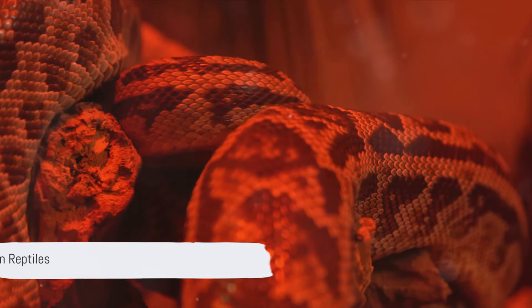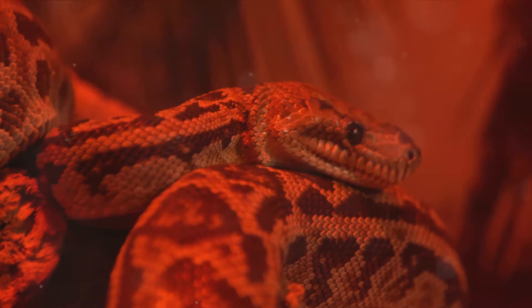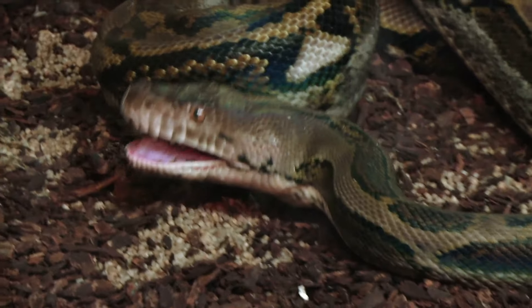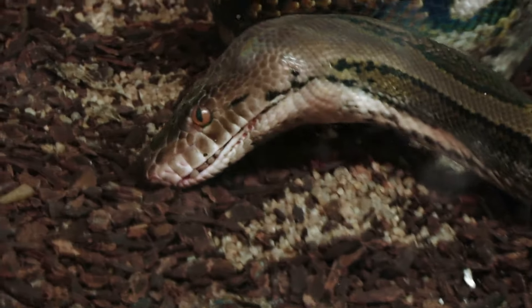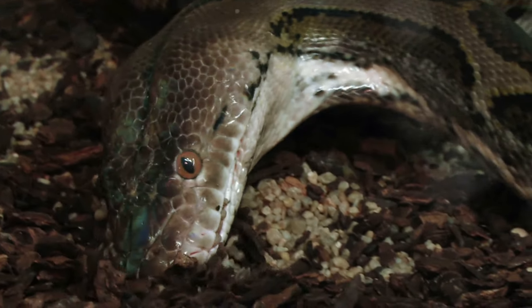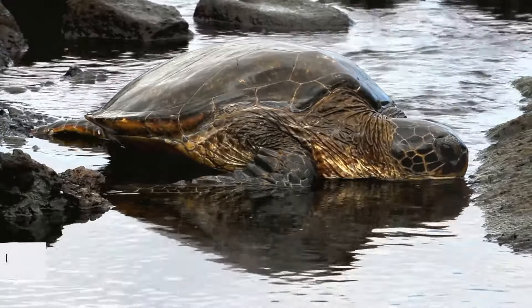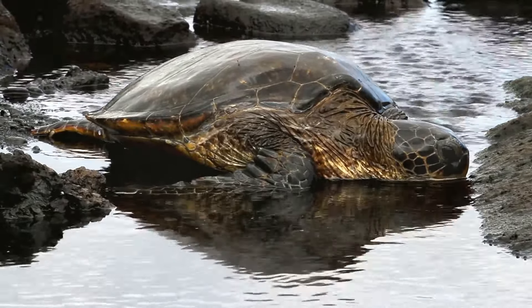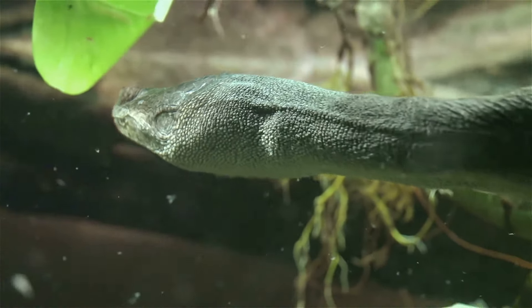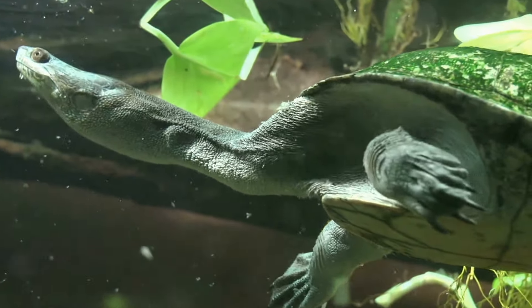Next up, with infrared vision, we discover a hidden world visible to crepuscular and nocturnal reptiles. Snakes like pythons and boas possess heat pits on their lips, enabling them to detect infrared radiation emitted by warm-bodied prey up to one meter away. Meanwhile, many reptiles from snakes to turtles perceive ultraviolet A wavelengths, expanding their perception of the environment. This additional color affects everything from finding food to selecting mates, showcasing nature's vibrant palette.